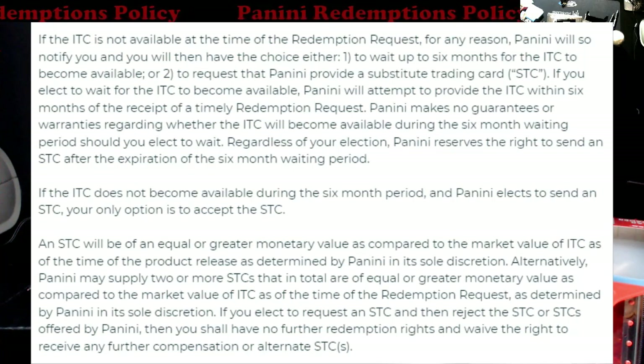What's funny is I was looking in here and I didn't see anything about them giving you Panini points — I guess that's just something they've been throwing out to people off the bat. It says if you elect to wait for the ITC to become available, Panini will attempt to provide it within six months of the receipt of a timely redemption request. The issue is — which we all know — there are redemptions out there that are eight years old that we're still waiting on.